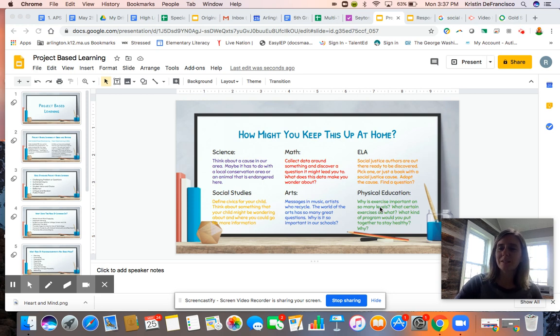Good evening Gibbs families. I'm coming out to you this evening with a vlog on project-based learning. I know that you know a lot about project-based learning from just the work that your students have been doing this year throughout their classes, but I wanted to give you an overview and a reminder of why we have project-based learning at the sixth grade level, what the purpose of it is, and a little bit of a view into what trimester three would have been like if we were in school and not through remote learning.